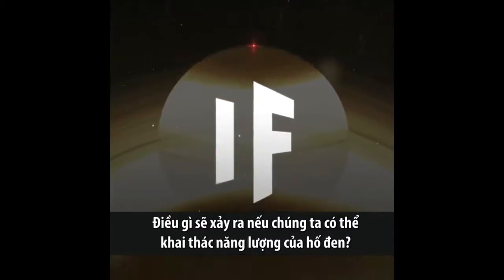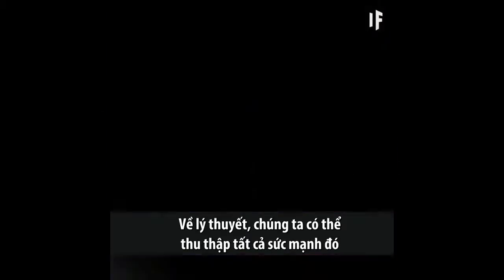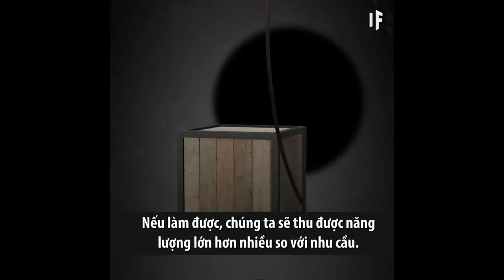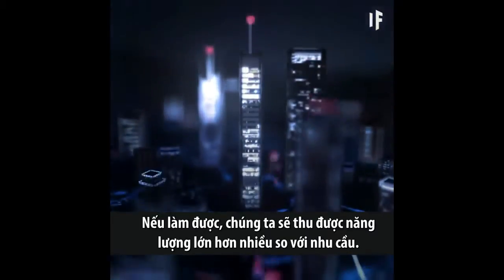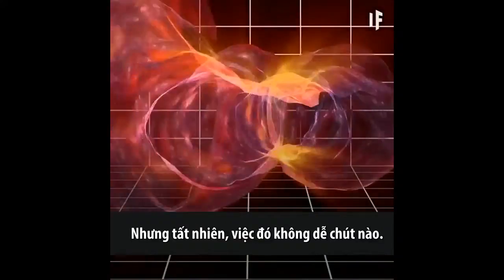What would happen if we could harness the energy of a black hole? Theoretically, we could collect all that power without any super-advanced new tech. And if we did, we'd have access to more energy than we'd know what to do with. But of course, it's not that easy.